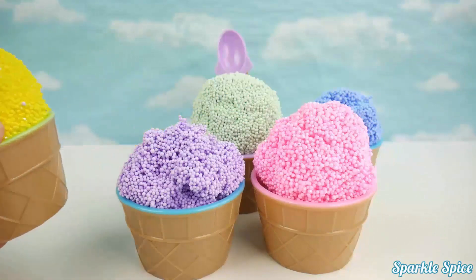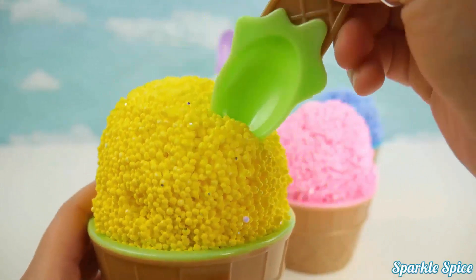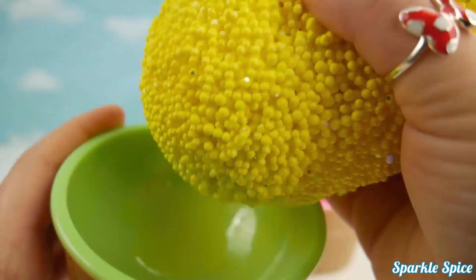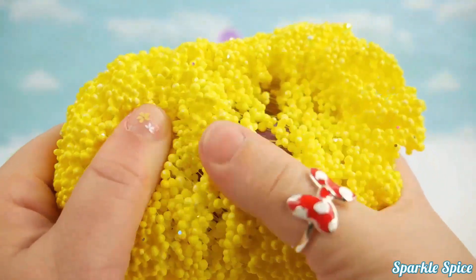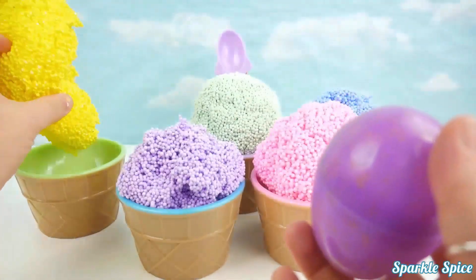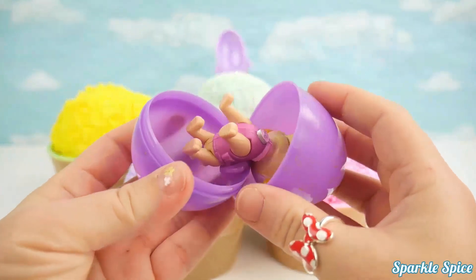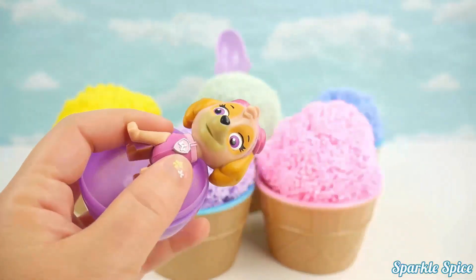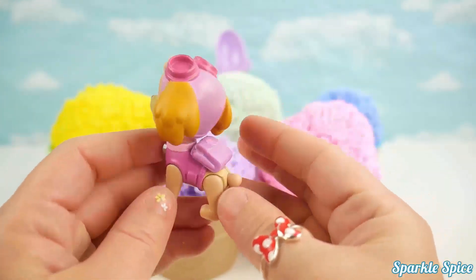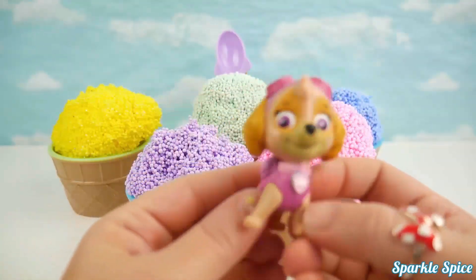Yellow foam. Super good. Who's this? It's Sky from Paw Patrol. Woof woof!